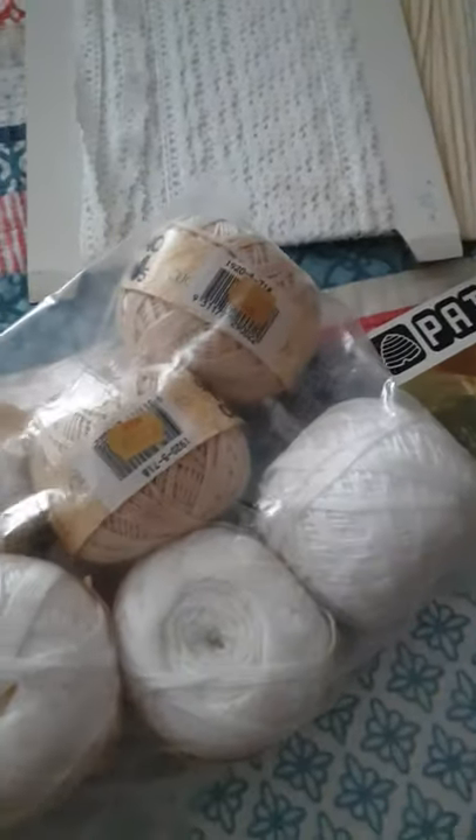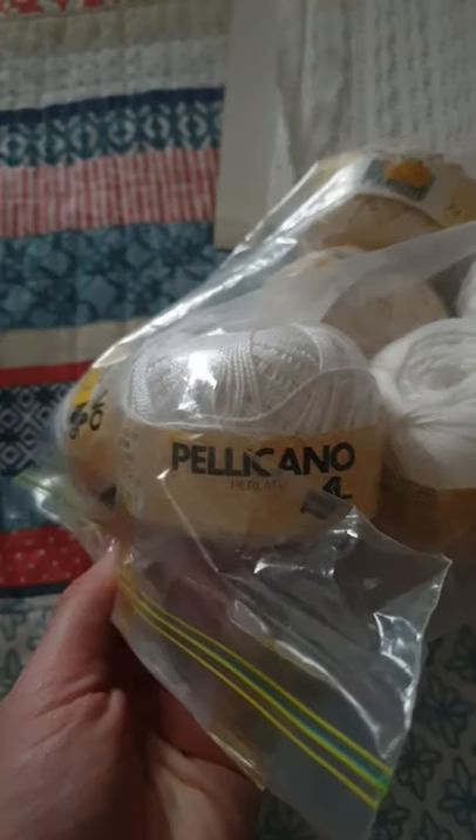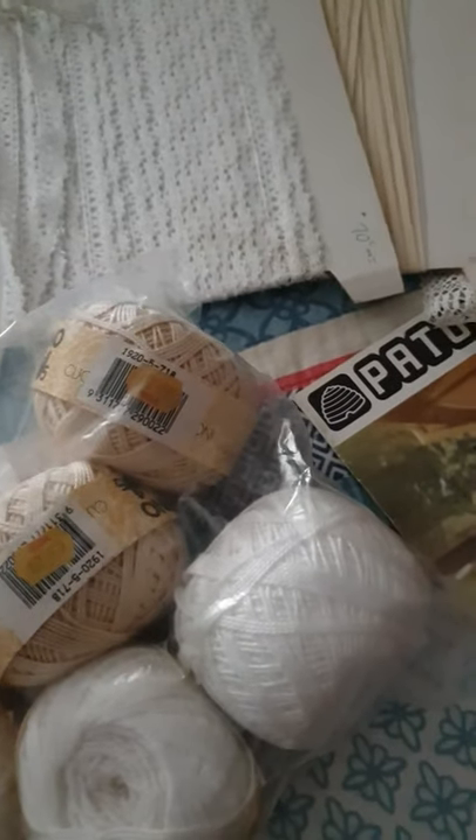Starting off with some yarn. I got some cotton — 100% cotton crochet or knitting yarn. It's old stuff from Big W, which is an Australian store.